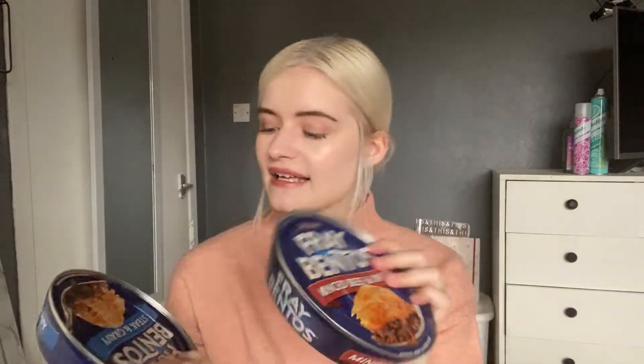I picked up these Fray Bentos pies — this one's mine, the minced beef and onion, and Tom wanted the steak and gravy one. We normally get the steak and kidney but they didn't have them. These are only £1 each and they're very quick and handy for when you're really tired from work and just want a quick tea. They taste amazing too.